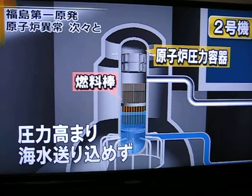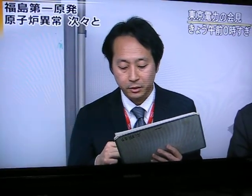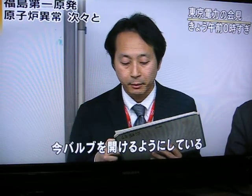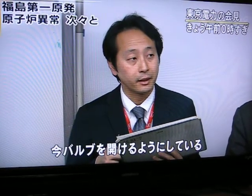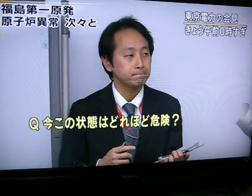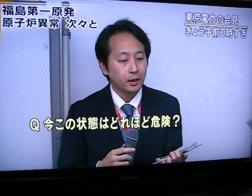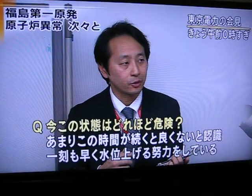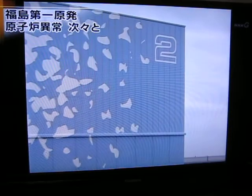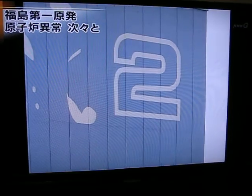Late into the night, pressure within the containment vessel rose. The nuclear and industrial safety agency official said the valve was being opened, though when a reporter asked if it wasn't opened yet, he answered that he didn't know. When questioned about how dangerous the situation was, he replied that should it remain as it is, the consequences will not be good, adding that efforts were being made to increase water levels as soon as possible.